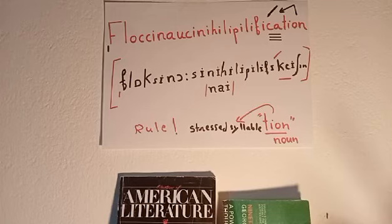To divide any word into syllables, it's all about the vowels you hear. Note carefully — it's about the vowels you hear. Whenever you hear a vowel, stop — that's a syllable.